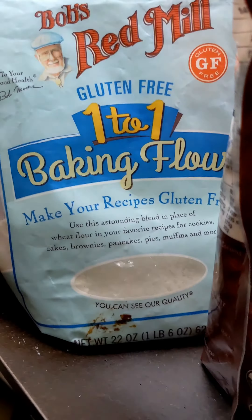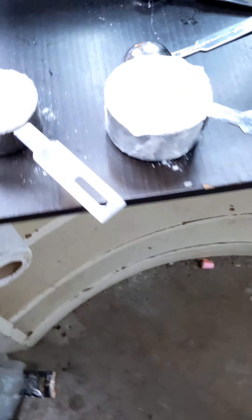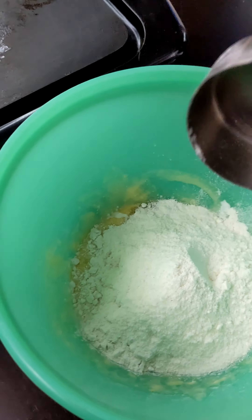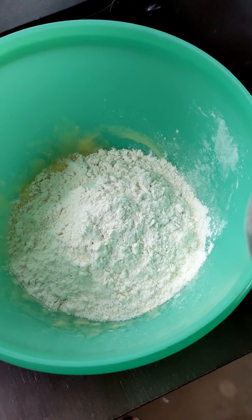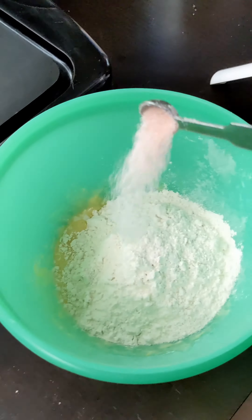Now it calls for one cup of flour. I've got that, but I have some coconut flour too. Let's do a little mix. So we got half a cup of flour, quarter cup of coconut flour, and I'm just going to go with another quarter cup of regular gluten-free flour. All right, we need a quarter teaspoon of some salt. There it is. Boop.